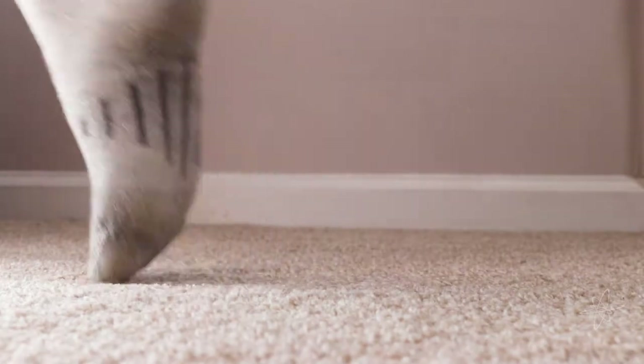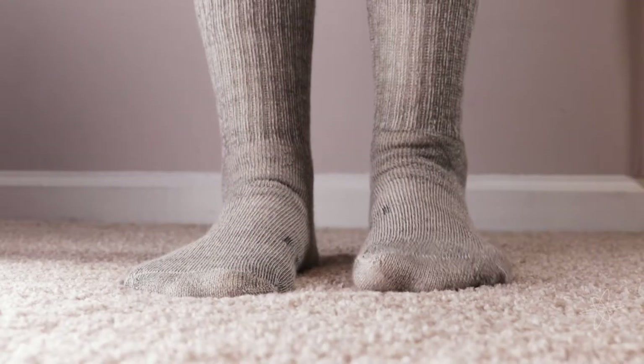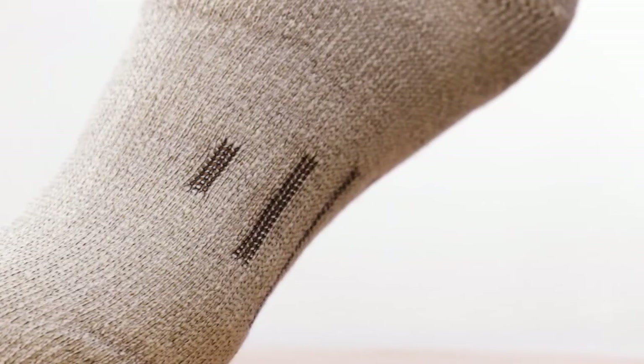Today we're taking a look at a three pack of DG Hill Thermal Wool Socks. These are 80% merino wool, the finest soft quality material for warmth and comfort. Sewn with a brushed fleece lining, cushioned heels and built-in arch support.